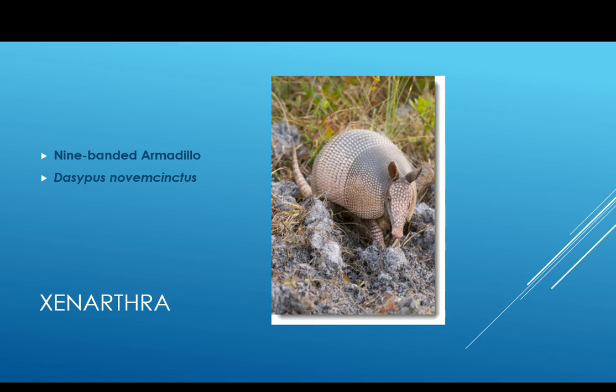Armadillos were used in medical research to grow the leprosy bacteria because it is very fastidious bacteria to grow — very difficult — and so they have used armadillos for this purpose.